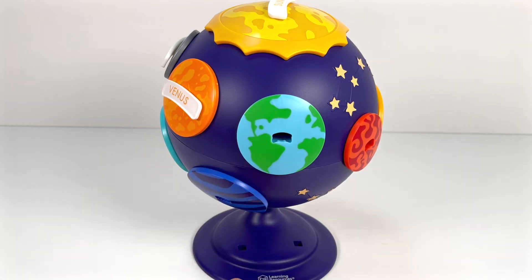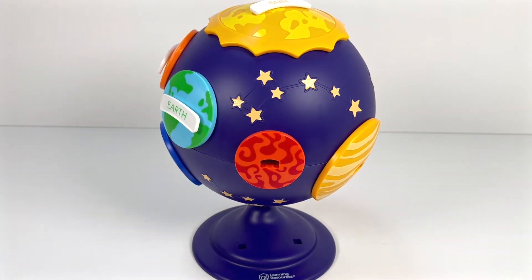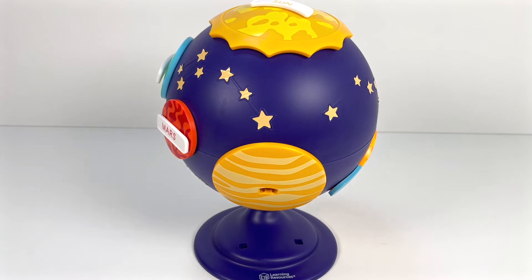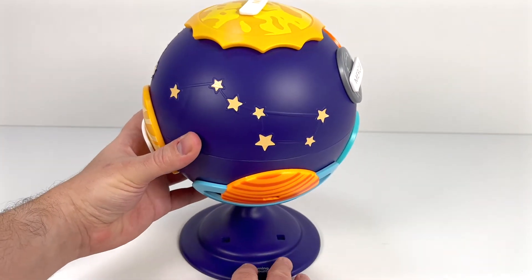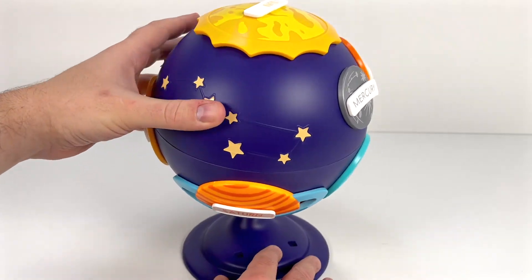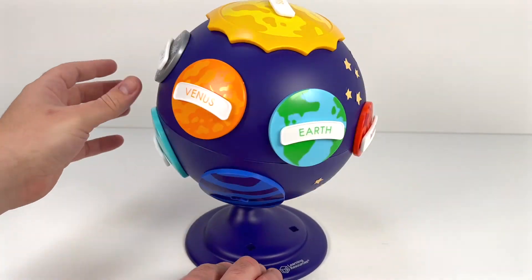I'm sure you remember this next blue and green planet — it's Earth, that's where we live. How about the red planet? It's Mars. Do you remember this one? It's the biggest planet — Jupiter. How about this planet with the pretty rings? This is Saturn. What is this next planet called? It's Uranus. And the final planet?